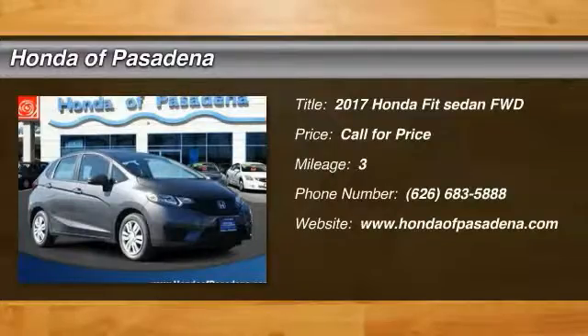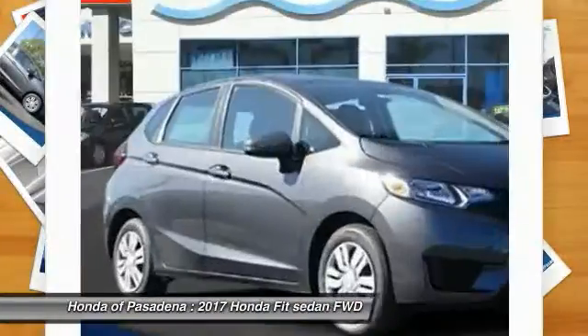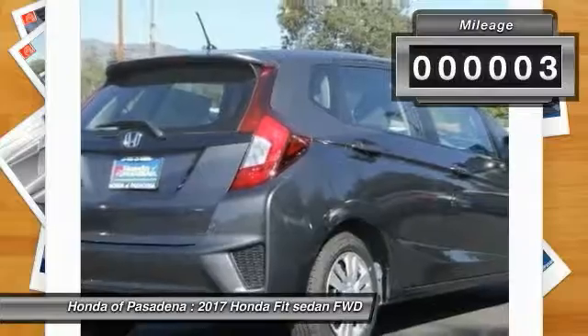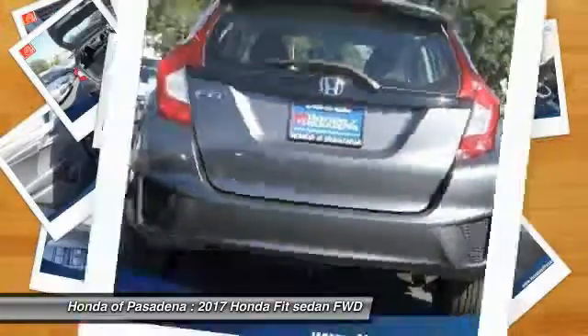The Fit was engineered to be useful, efficient and reliable, but its most important attribute is its innate charm and coolness. This vehicle has less than 100 miles. This beauty is sure to make you the talk of the neighborhood. So call or drop in for a test drive today.